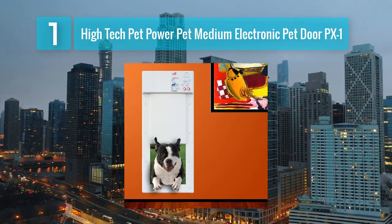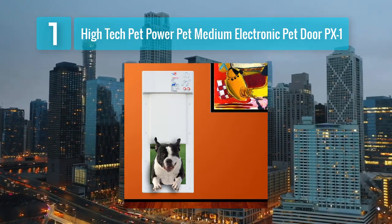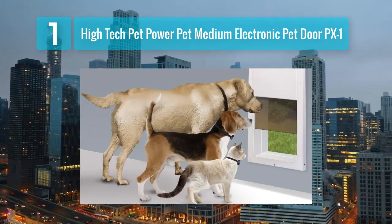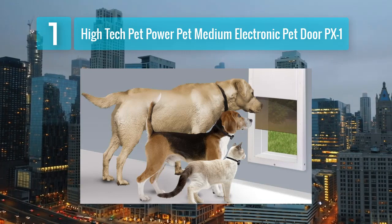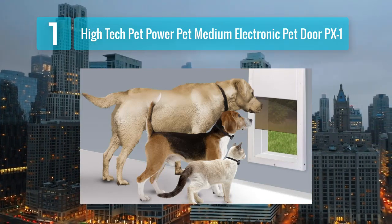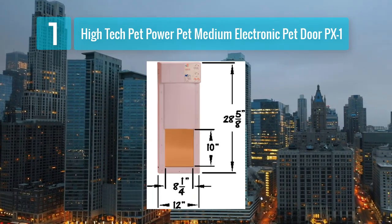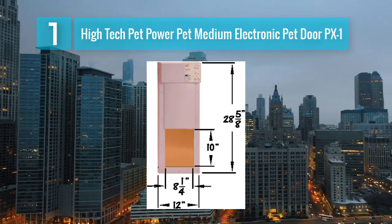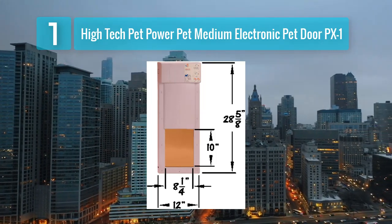The PX1 is electronic, meaning it can be controlled and programmed. It uses a directional sensing system that allows your pet to activate the door as they approach it, while keeping strays or pests out. This technology ensures that only your pet can enter or exit the house. It also provides a secure locking mechanism to keep your home safe from intruders.